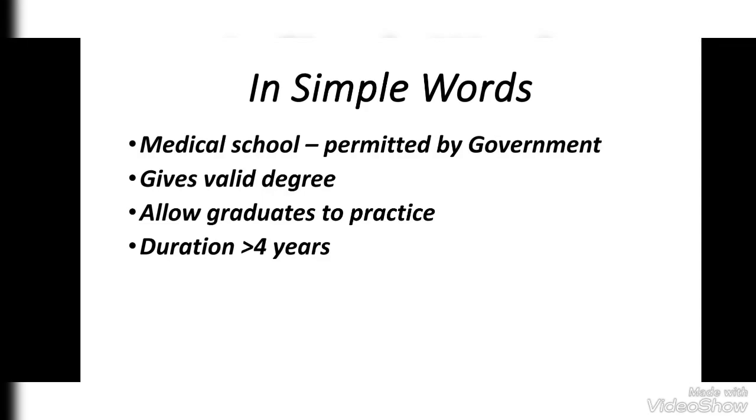In simple words: the medical school should be permitted to operate by the government of that country — this is met by almost all medical colleges in many countries. The degree provided by the medical school should be valid, and graduates should be allowed to practice in their country. The duration of MBBS should be more than 4 years. You can check the full list of requirements on the ECFMG website, but these are the main concern points.